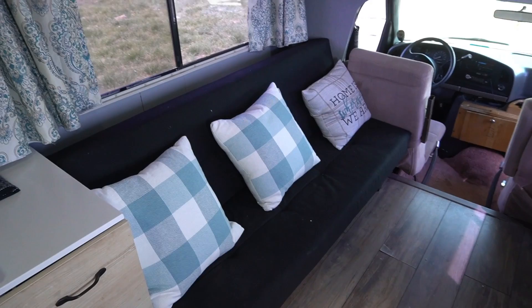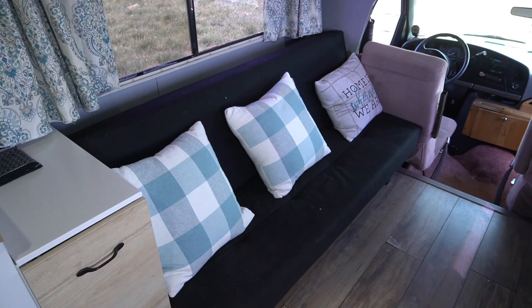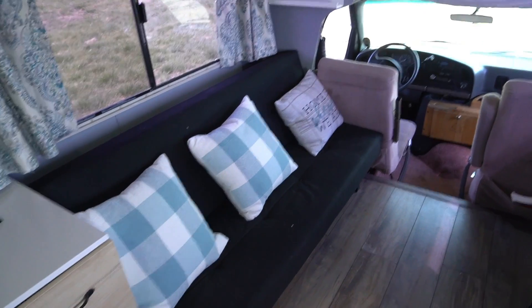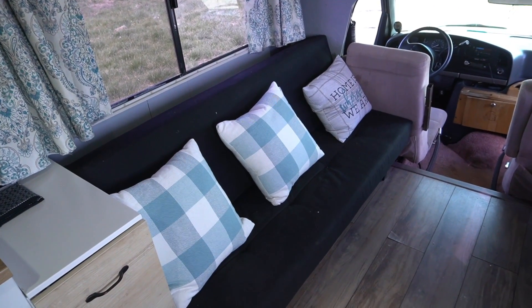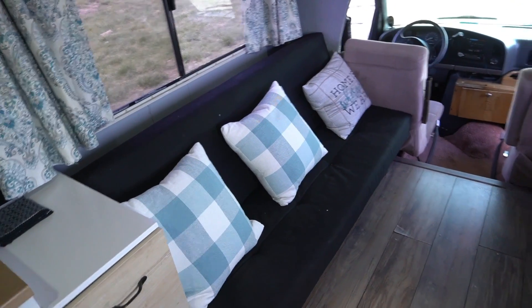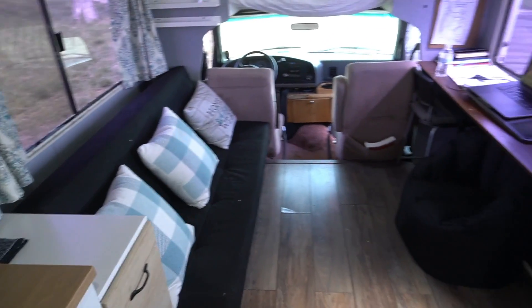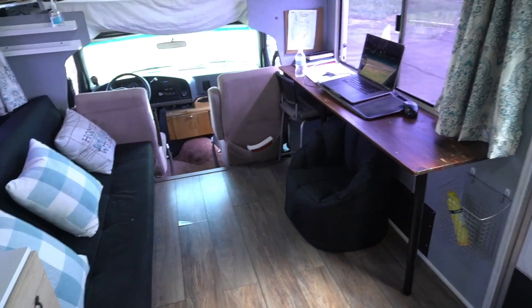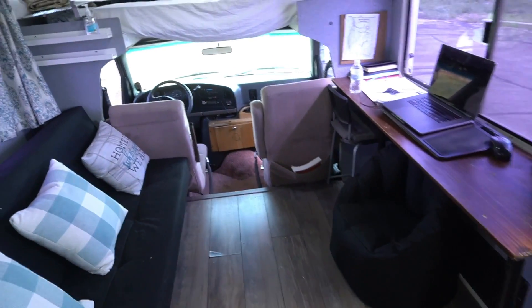Moving over here to the couch — this is pretty cool because it actually folds out to be a bed too. You just put that seat down and it folds out to be a complete bed. It's super comfy, super easy to use, and definitely complements the space. Having my couch slash bed there and my office right there — good use of space for sure.